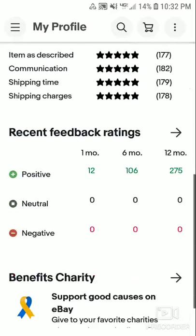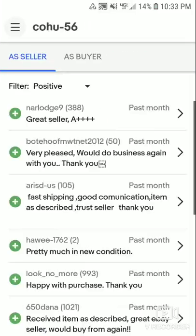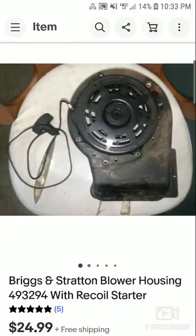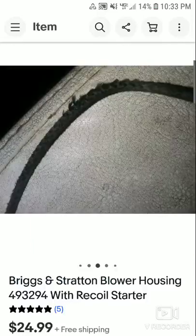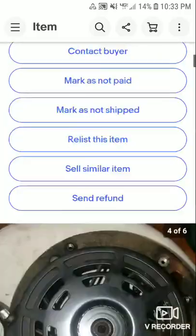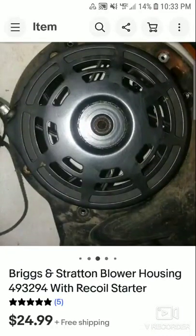I also got a couple of new feedbacks. One buyer left a very positive review for a recoil string blower housing — part 493294. They said it fit perfectly on their engine, which is awesome. That's it for today — take care!